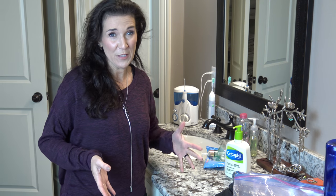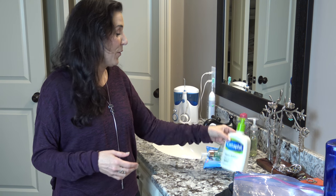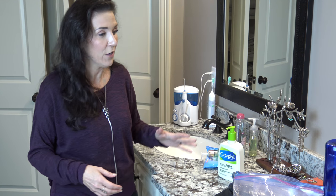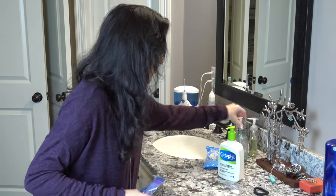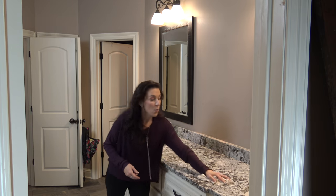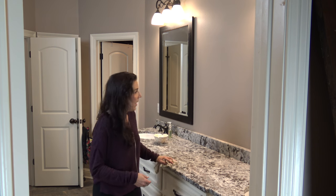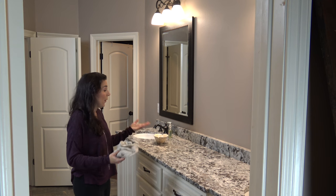First, I thought we'd start with this cluttery mess. This is what happens in the house — we leave out lotion, eye makeup remover, and I have all my jewelry here. So we're going to clean off the counters first and then decorate it a little bit. What I'm going to do next is add some fresh white towels and a little bit of decor, which will add a nice look and give it more staged appeal to buyers.